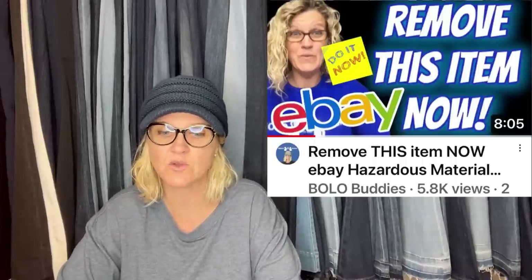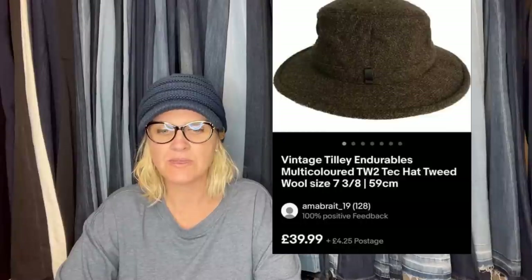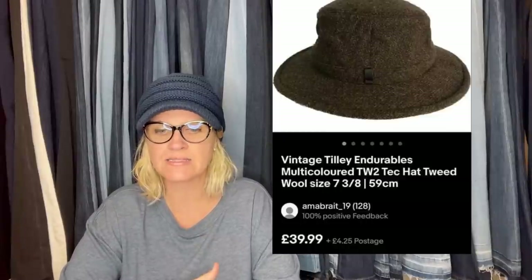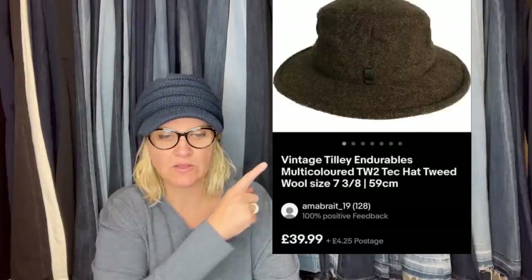Definitely check out that Vero series if you have not already. Okay, this one came from a church sale, paid $2 and sold for $40 — equivalent to a U.S. $2 and a U.S. sale of $45.